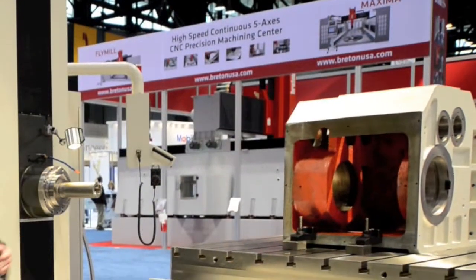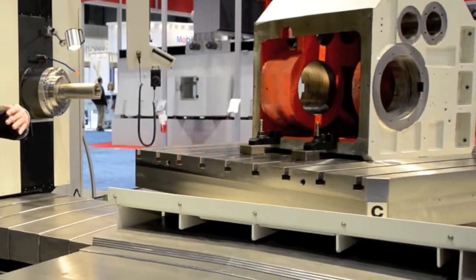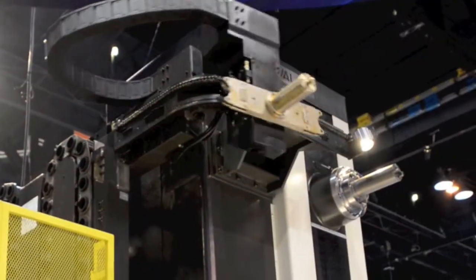Heavy-duty boxway construction, 7 inches by 3 inch, pitched at 43 inches apart, makes for great support and table loads throughout the life of the machine.